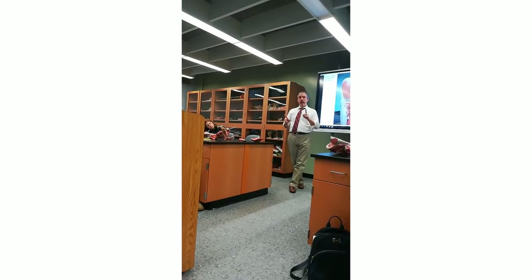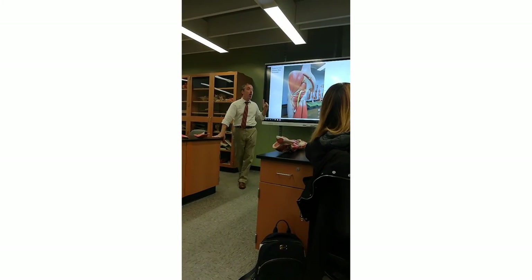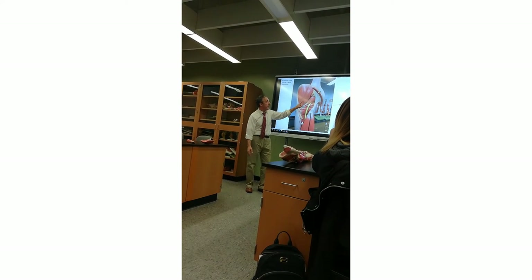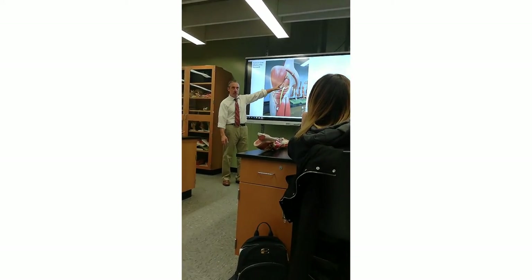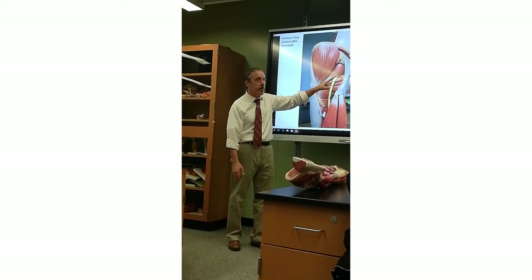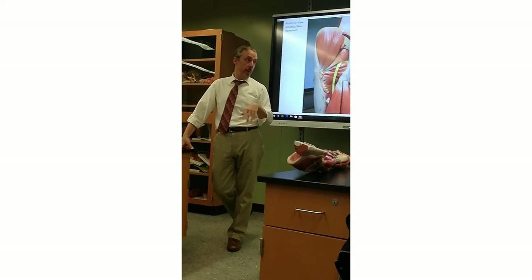And then Q is the quadratus femoris. At a practical at Adelphi, two students weren't paying attention and thought the gluteus medius was the piriformis — they were off by one and got those questions wrong. So you really have to take your finger, slide it up the sciatic nerve, and once your finger hits that first muscle, you know you have the piriformis. Otherwise you'll be off one way or the other.